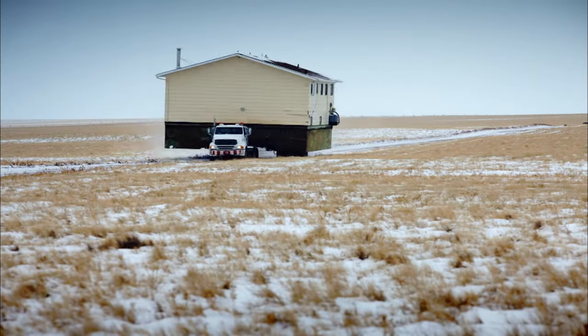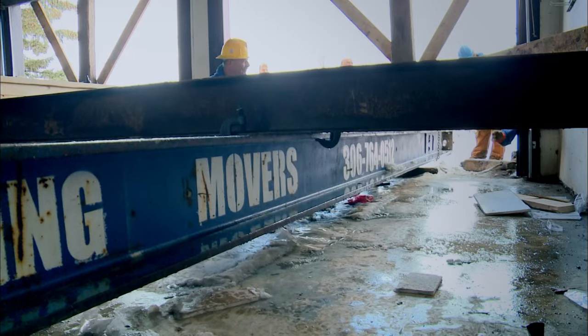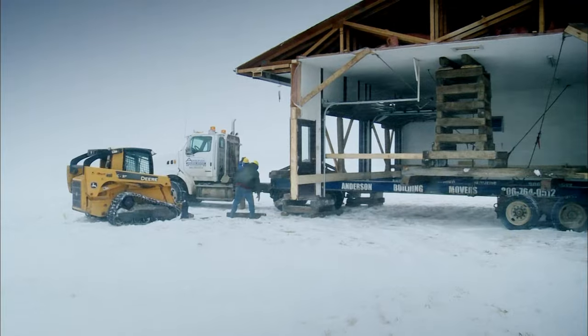A family on a mission to move this colossal cabin. My first lift. For some reason, this corner isn't coming up. Will it survive an icy trek? Through blinding blizzards?